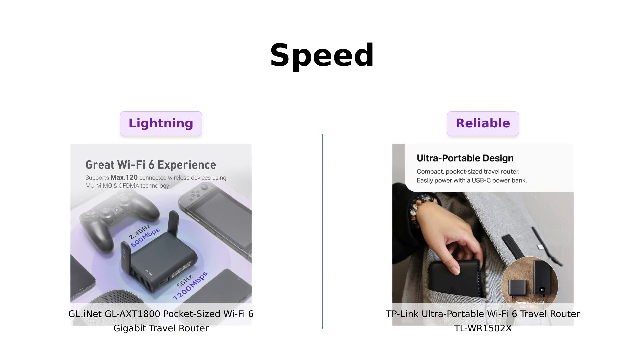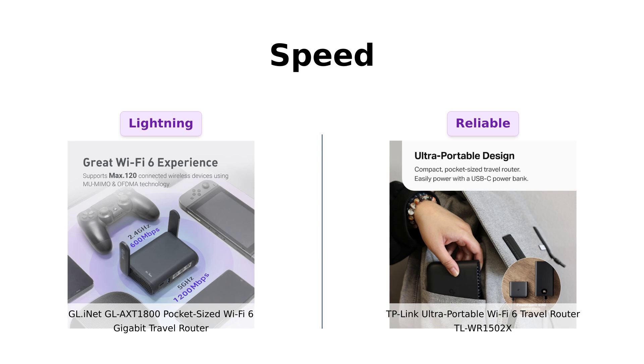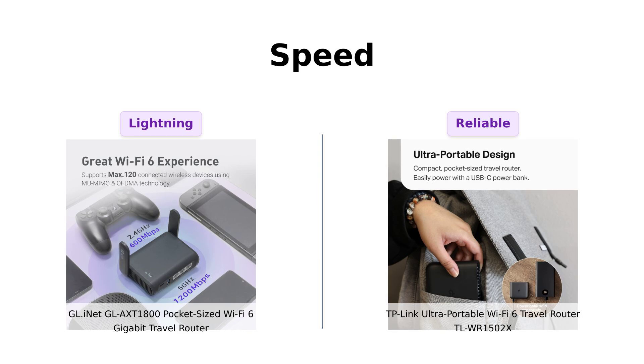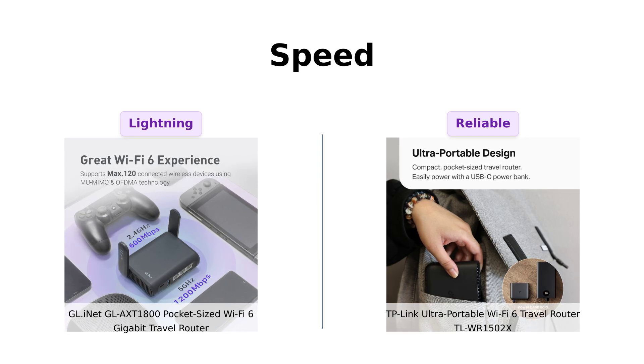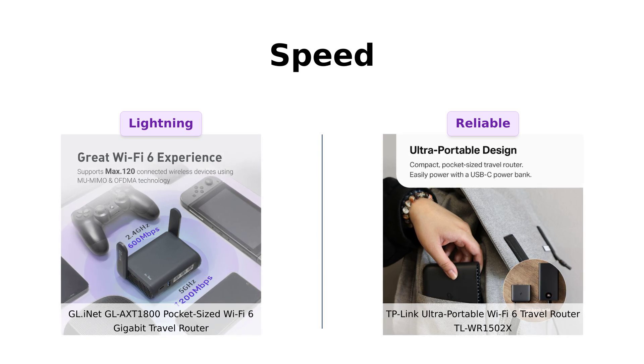In contrast, the TL-WR1502X offers a decent combined speed of 1,201 megabits per second on 5 GHz and 300 megabits per second on 2.4 GHz. While it performs well for basic tasks, some users have noted that it's not as fast as the GL-AXT1800, making it more of a reliable option rather than a speedster.